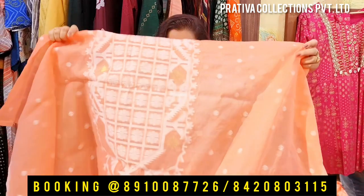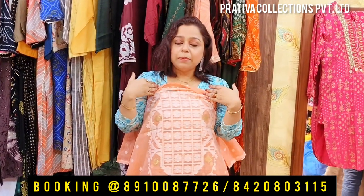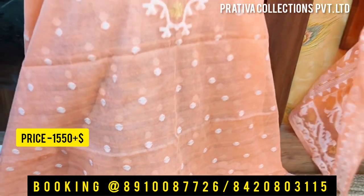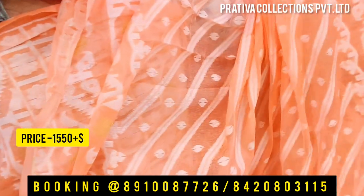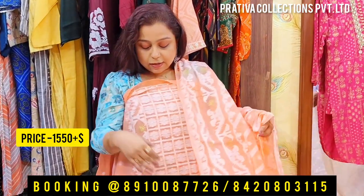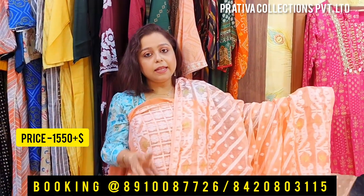Any color you like, just take a screenshot and do your bookings with the given numbers on the screen. Those two numbers would be your calling as well as your WhatsApp number. This is the second piece, which is in the color of peach — same design. Here is the dupatta in the color of peach, same design. The dupatta has a diagonal weaving work and the dress has the beautiful yoke. Price for this one is 1550 plus shipping.